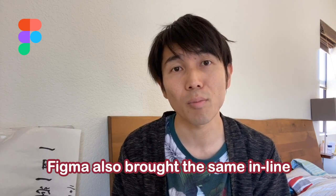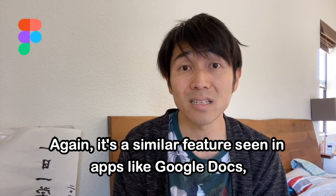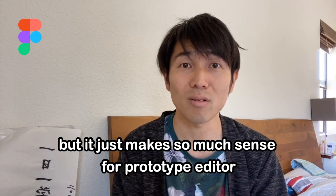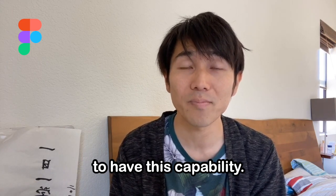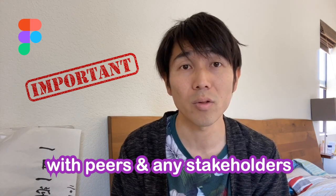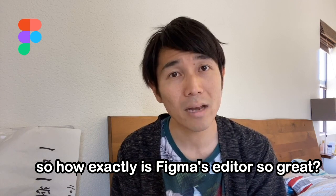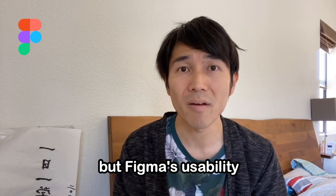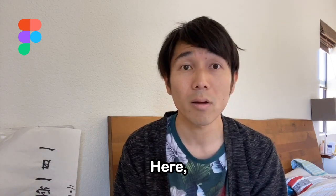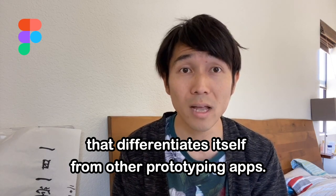In addition, Figma also brought the same inline commenting feature to their editor — similar to Google Docs, but it just makes so much sense for a prototype editor to have this capability. Figma allows inline comments and discussions with peers and any stakeholders, all in a single platform. So how exactly is Figma's editor so great? We talked a lot about collaboration, but Figma's usability also shines hard in its editor UI.